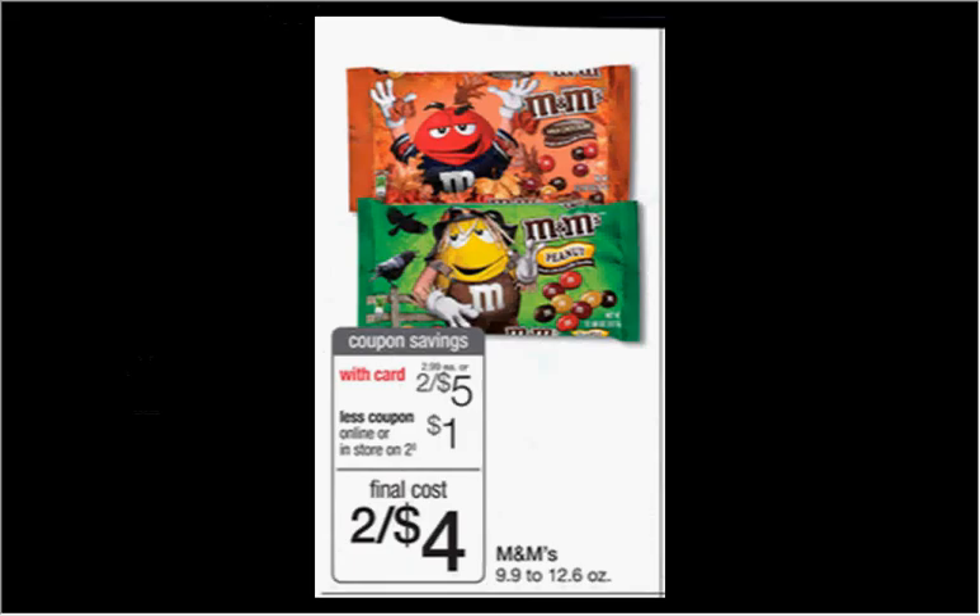The M&Ms are on sale two for $5.00. There's an in-store coupon in the monthly book for a dollar off, plus a $1.50 off two coupon in your Red Plum newspaper insert of August 10th. If you buy two and use all three coupons, you'll pay $1.25 for each one.